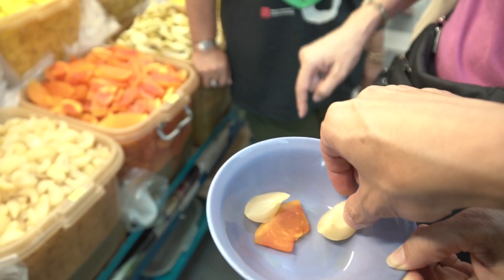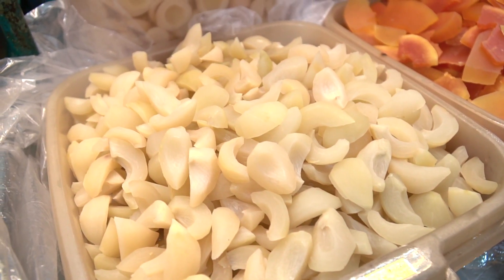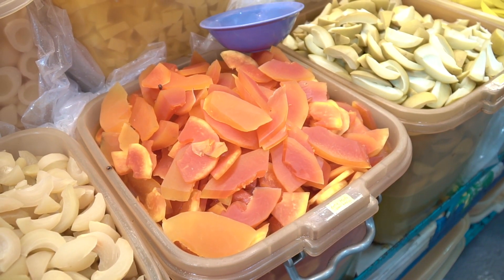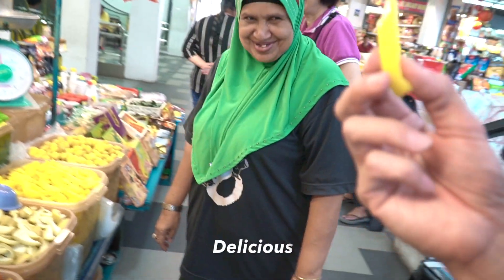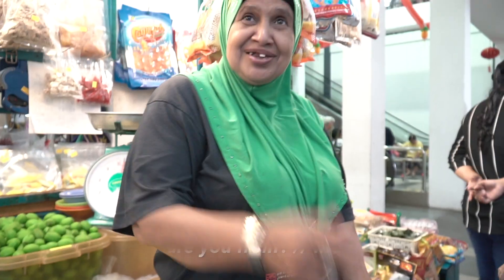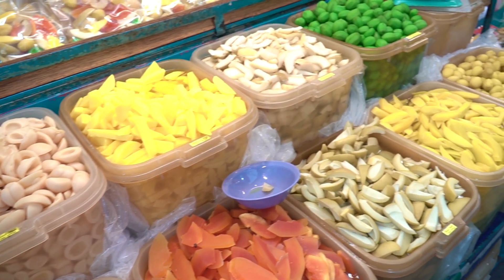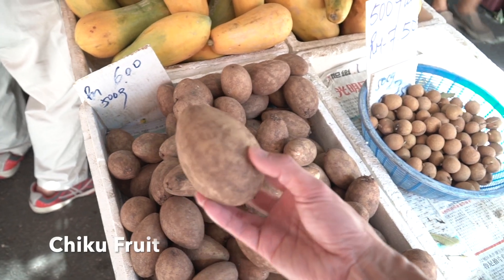The next food experience is pickled fruit. We try the pickled nutmeg first — it's spicy, a little hard to chew, but really crunchy in a chewy kind of way. Really good. Second is pickled papaya — again crunchy and really good. Then there's a fruit I've never seen before called chiku fruit. Very bizarre. Don't eat the black seeds inside. It has a very sweet taste — a fresh fruit unlike anything I've seen.